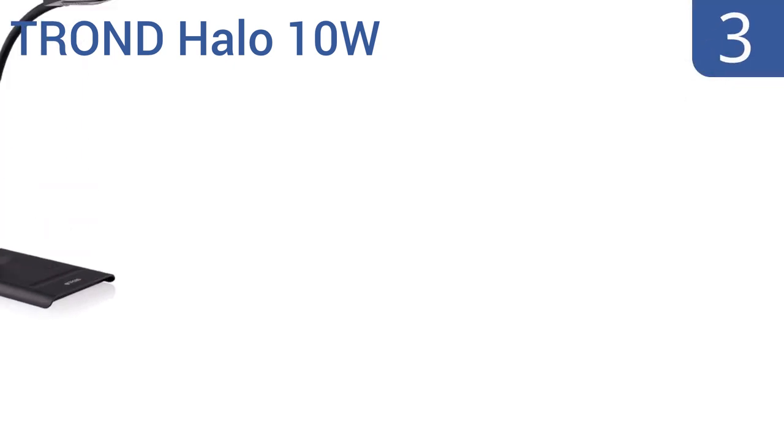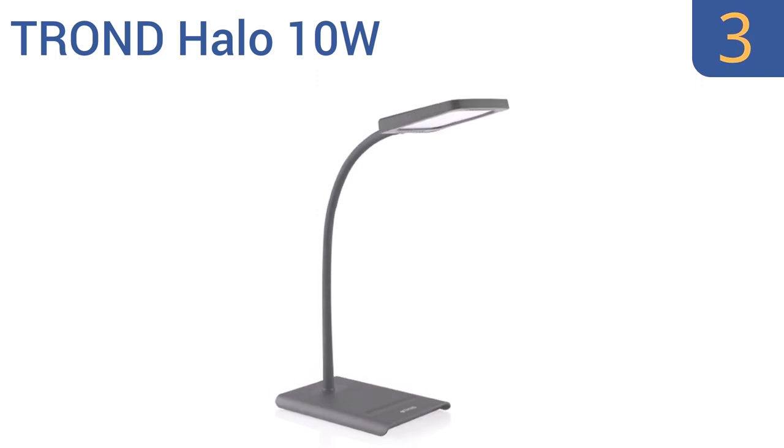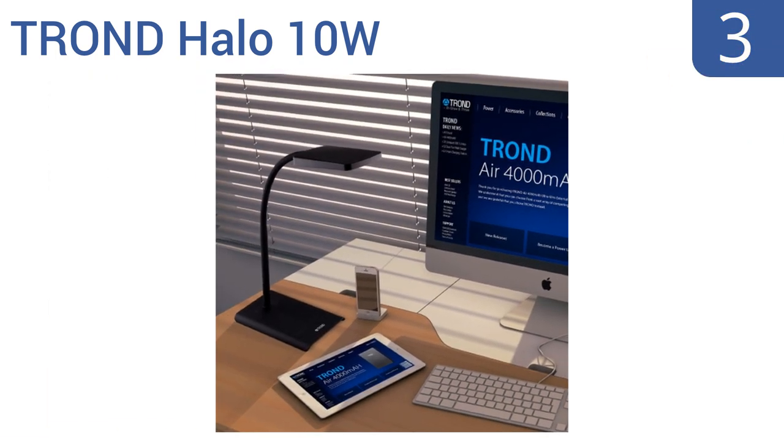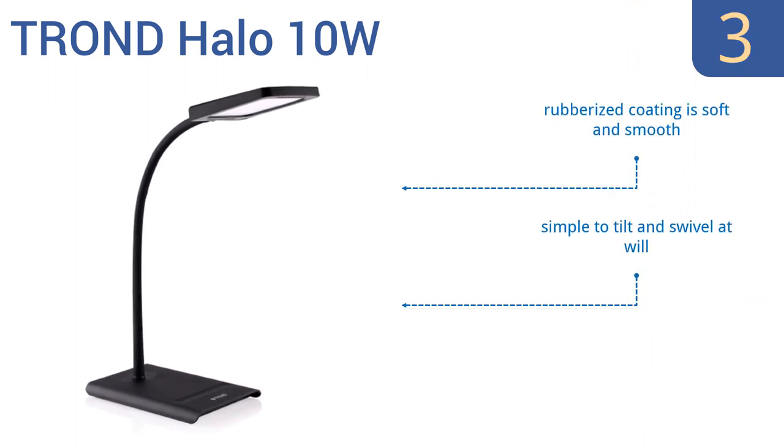Nearing the top of our list at number 3. When you want nothing but the best, turn to the Trond Halo 10W. It features an intuitive touch control base where you can adjust the light intensity, as well as activate the 30-minute timer mode. It comes in a soft and smooth rubberized coating, and is simple to tilt and swivel at will. It produces a soft, natural light.